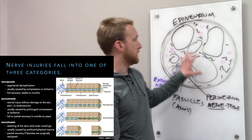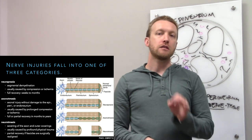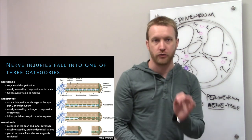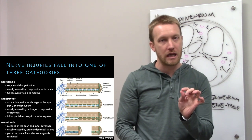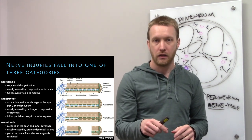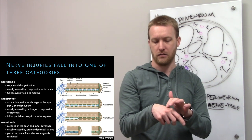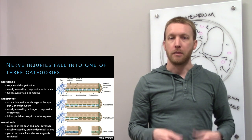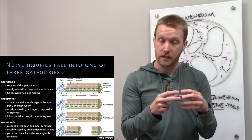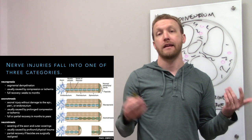Neurotmesis involves damage to the connective tissue as well as the axon — this occurs in laceration injuries. Because you must line up fascicles perfectly for correct re-innervation, and that perfect alignment won't happen, there will be misalignment. Axons may travel down the wrong path, causing altered sensation — for example, touching one spot but feeling it in another. Recovery still occurs but takes months to years and the axons may not reach the right destination.